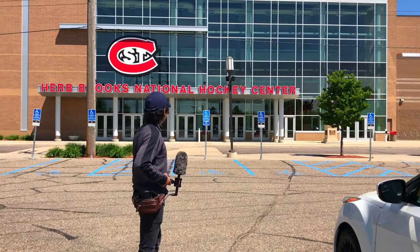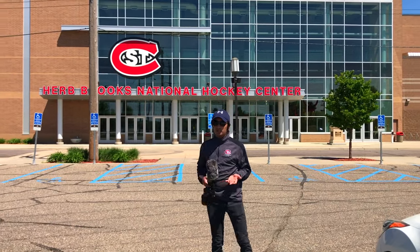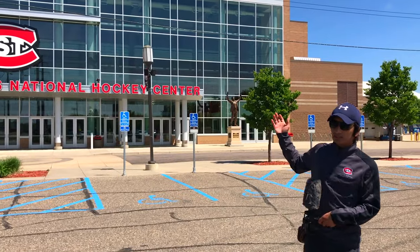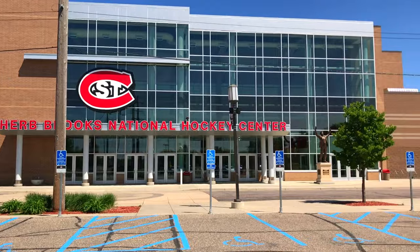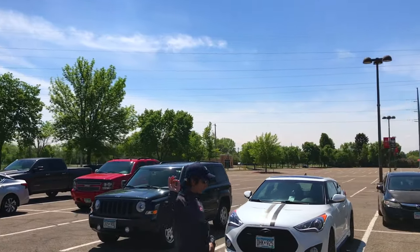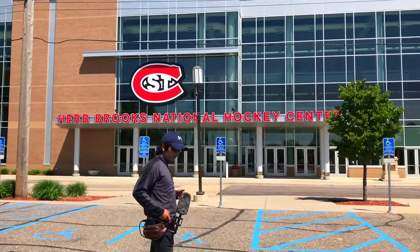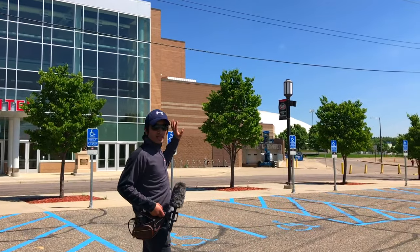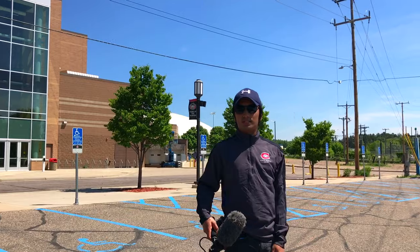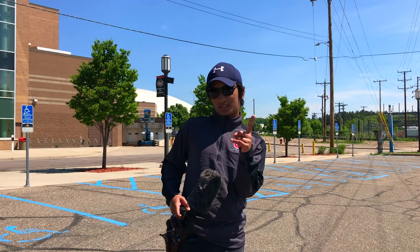This is one of the last buildings I want to talk about — the Herb Brooks National Hockey Center. I'm not a hockey player but St. Cloud is a pretty hockey-focused campus. It's cool to come see hockey games, and I come here for ice skating — it's fun. This building is also where graduation services are held. It's connected with Halenbeck Hall, which has the gym, basketball courts, and rock climbing areas. So this is really a recreational building — very nice and important for St. Cloud State.